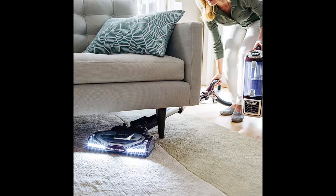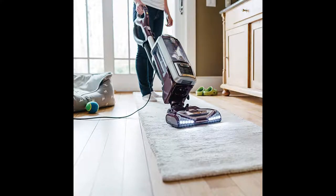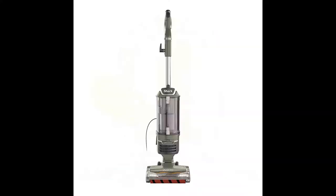It still delivers power to keep the brush roll spinning, with allergen complete seal technology and a HEPA filter to trap dust and allergens inside the vacuum. The XL capacity with full-size performance and fingertip controls allow you to easily switch from hard floor to carpet mode. The dust cup holds 3.3 dry quarts.